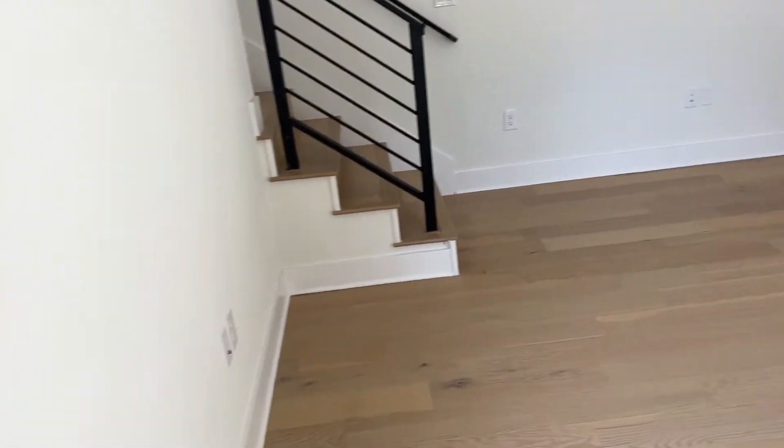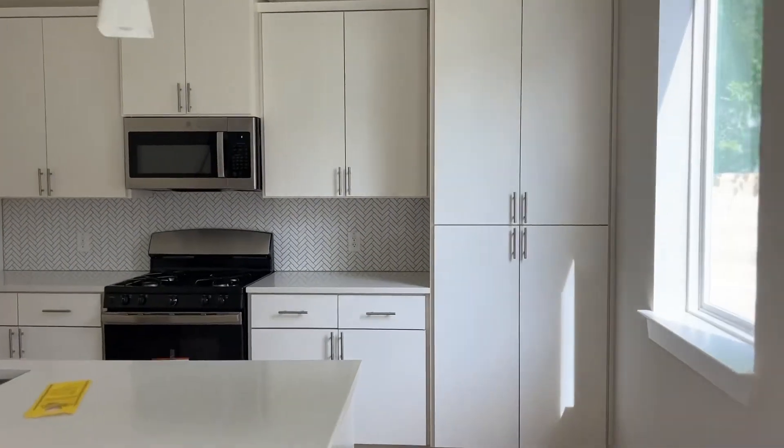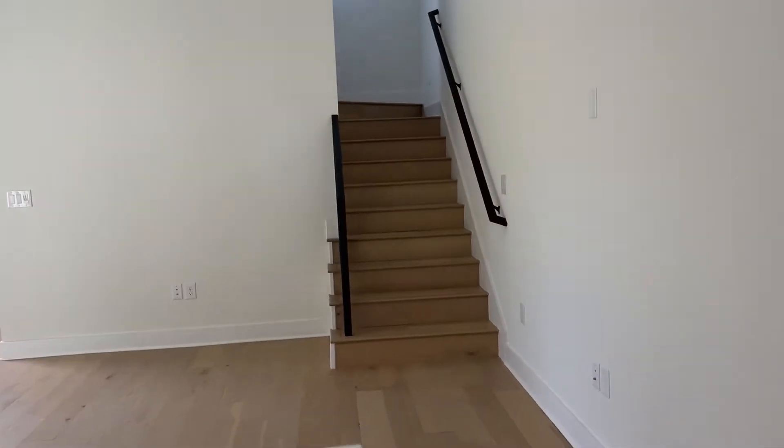I can see you putting your TV right there, a little couch. Super cute. I love that yard, too. Nice and bright and airy.